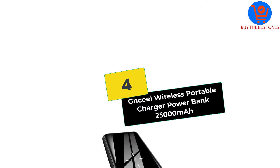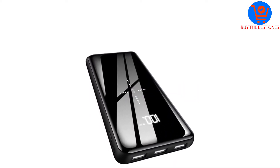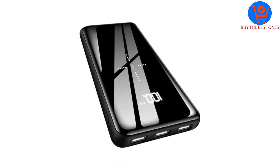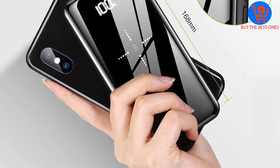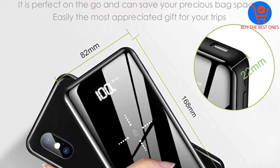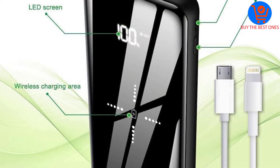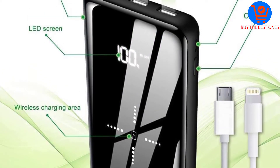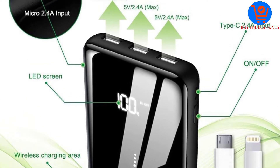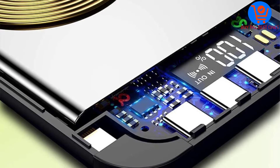Moving on at number four, we have the Gnceei Wireless Portable Charger Power Bank, 25,000 milliamp hours. Gnceei isn't just a typical wireless power bank — it has a built-in fast charging tech. It has a capacity of 25,000mAh that can charge an iPhone 10 around seven times, and a Galaxy S8 around six times.